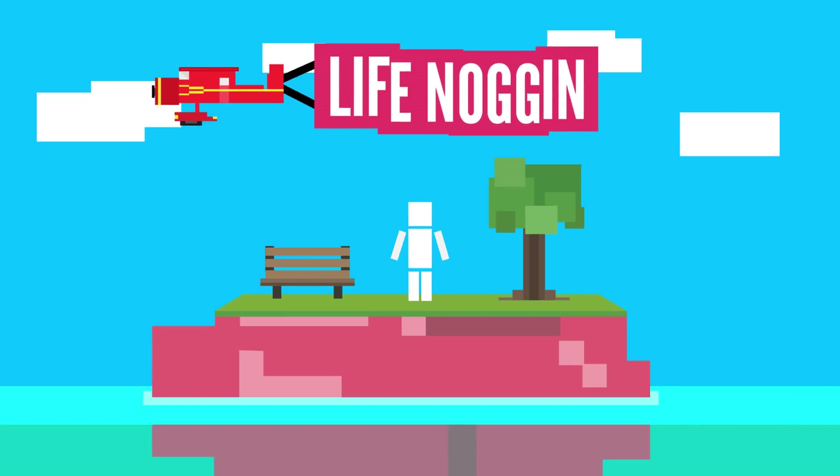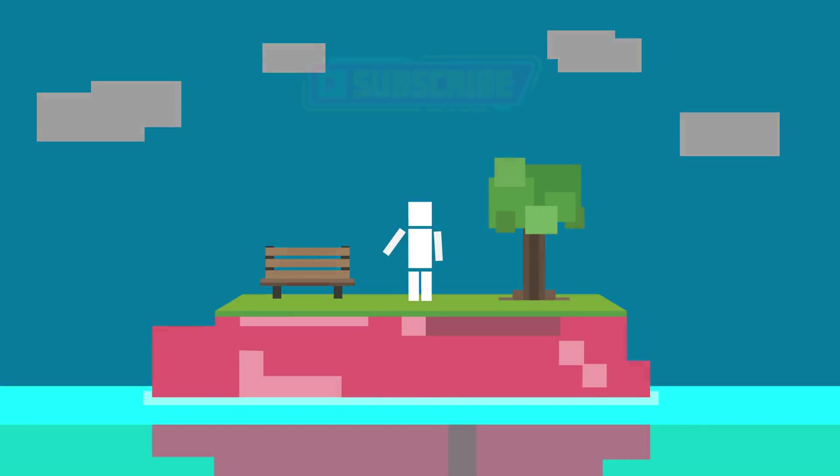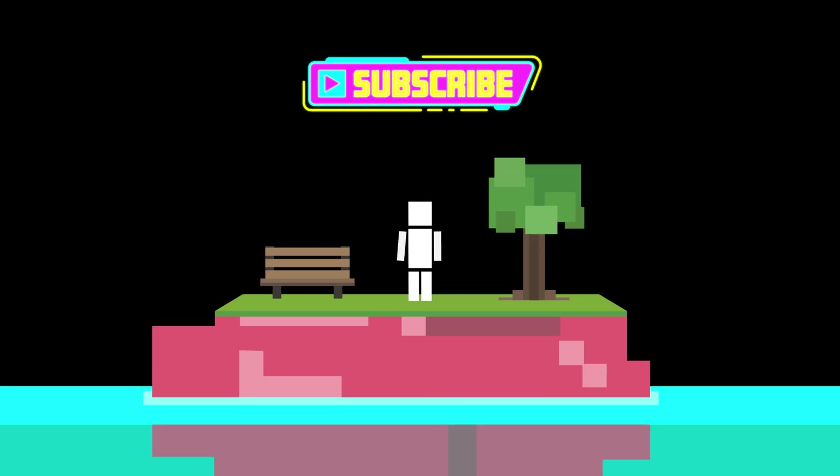Hey there! Welcome to Life Noggin! Oh, you made the subscribe button all futuristic! That's pretty neat! I don't know about you, but I love to go on adventures.